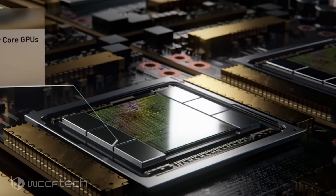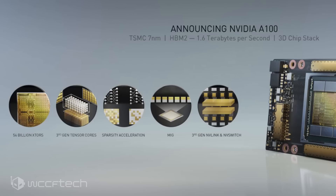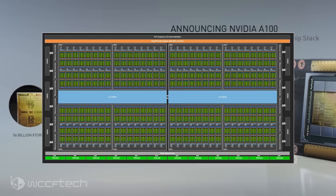Given the die size and transistor count, the Ampere GA100 is single-handedly the densest GPU ever built. While the Tesla A100 features cut-down specifications due to early 7nm yields, the full-fat Ampere GA100 features 128 SMs with 8,192 CUDA cores — the largest single-GPU core count we've ever seen — along with 8,192 FP32 cores, 4,096 FP64 cores, and 512 Tensor cores.